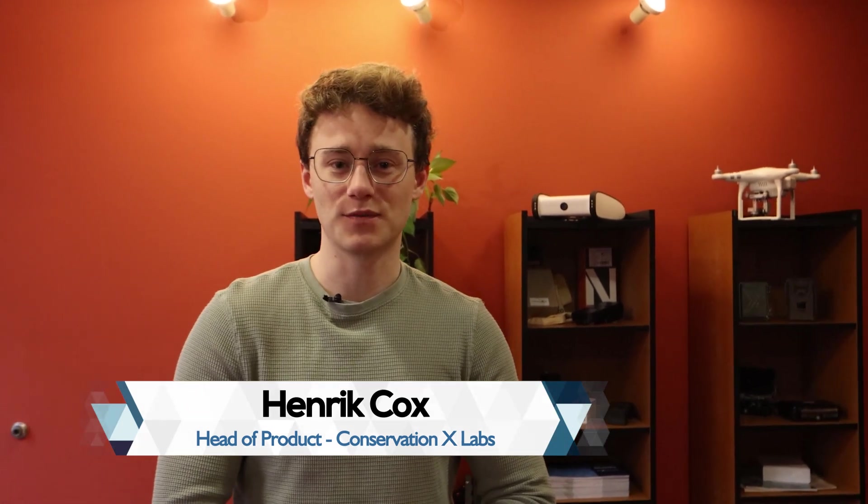Welcome to Conservation X Labs. My name is Henrik Cox and I'm the head of product for the Sentinel Smart Camera. Our team is thrilled to be accepting the 2023 Edge AI Consumer End Product of the Year. We also want to thank Edge Impulse for their close partnership and hard work on this product to date. We wouldn't be here without you.